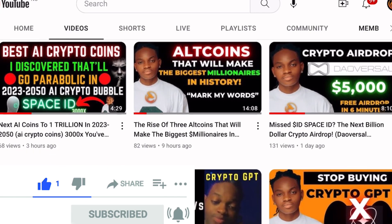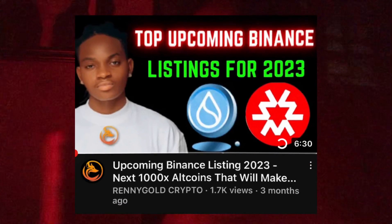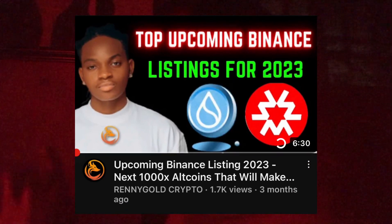Make sure you subscribe and turn on the bell notification. In today's video we are going to talk about the altcoins that are going to get listed on Binance. I made a video on altcoins that will get listed on Binance about three months ago, and that coin — Sui coin — is getting listed on Binance soon.